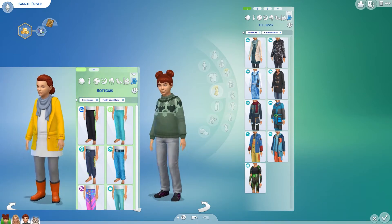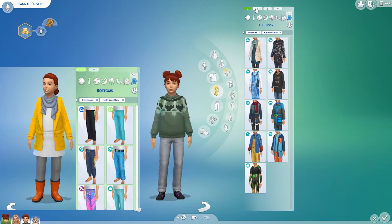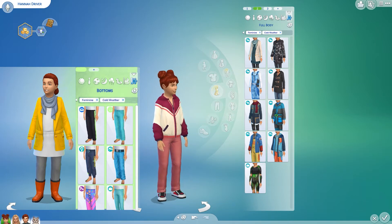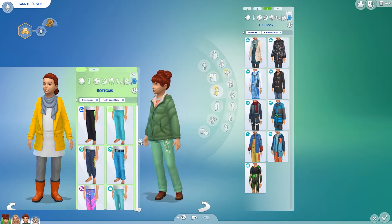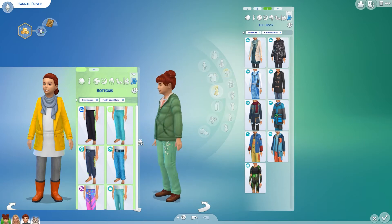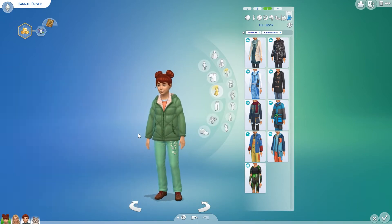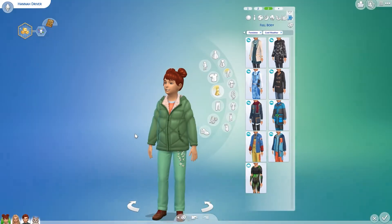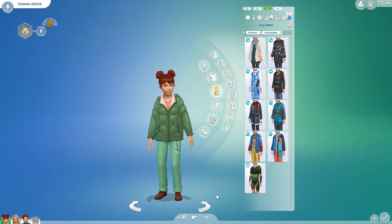Option number two is from the Paranormal stuff pack. Her first winter outfit — my Sims wear winter clothes inside, so that's with that in mind. The top and shoes are from the Fit Kit. And this is her outdoorsy winter outfit; she has a lot of green because she has green eyes like her mother. So there we go — that's our Hannah. Now we're going into live mode.